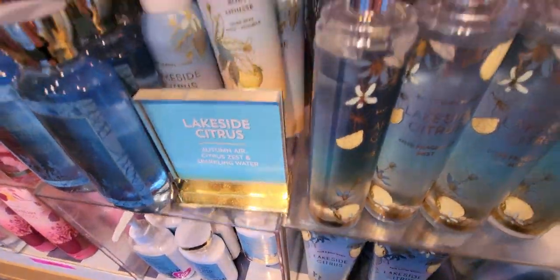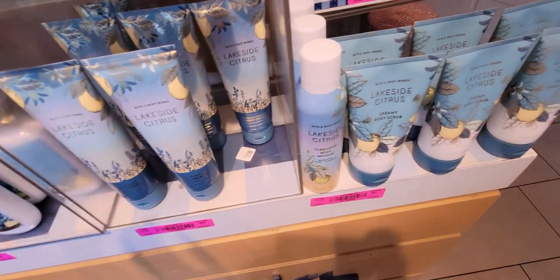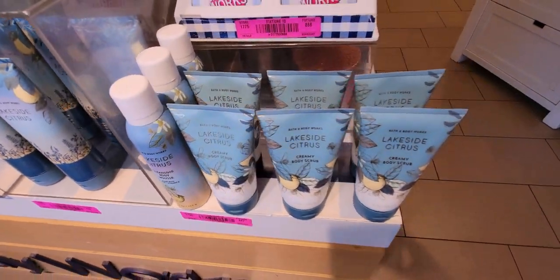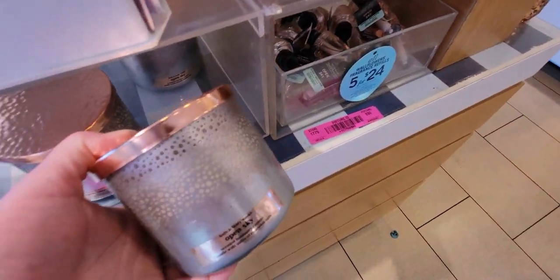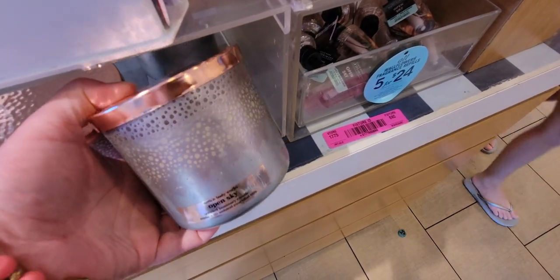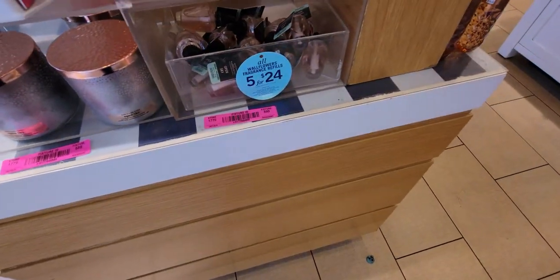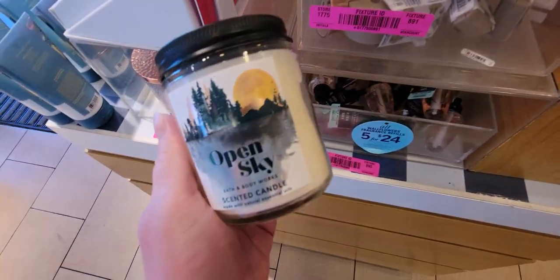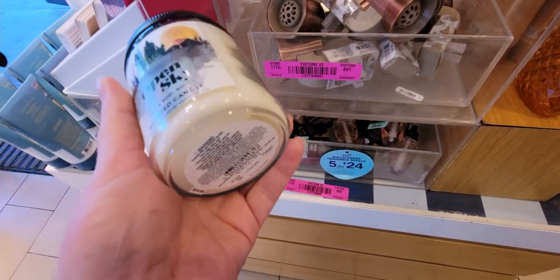The notes are autumn air, citrus, and bergamot. I wanted to quickly show you what they have, and then I'll show you the single wick candles and a new candle sleeve I found today. There's Open Sky — I'm actually burning that single wick right now on my fireplace mantle.